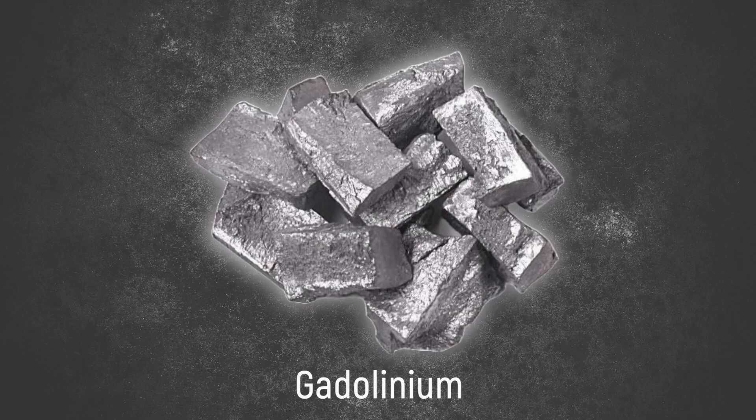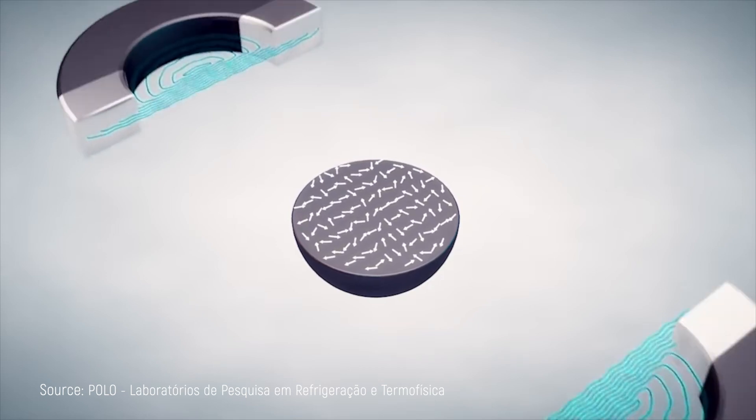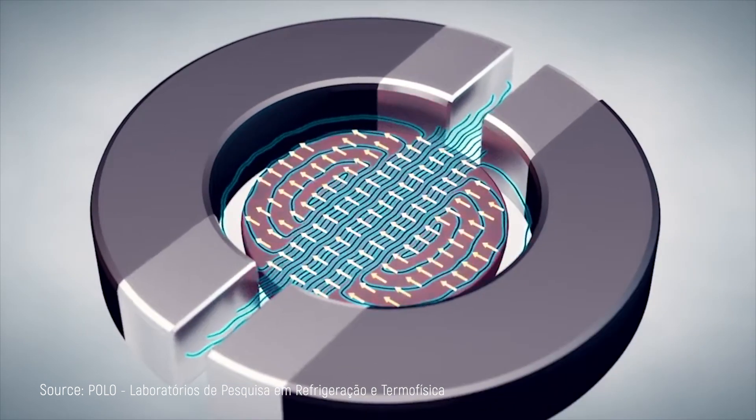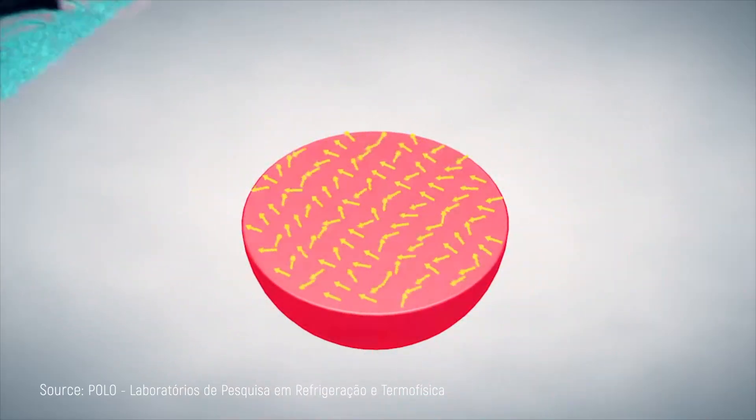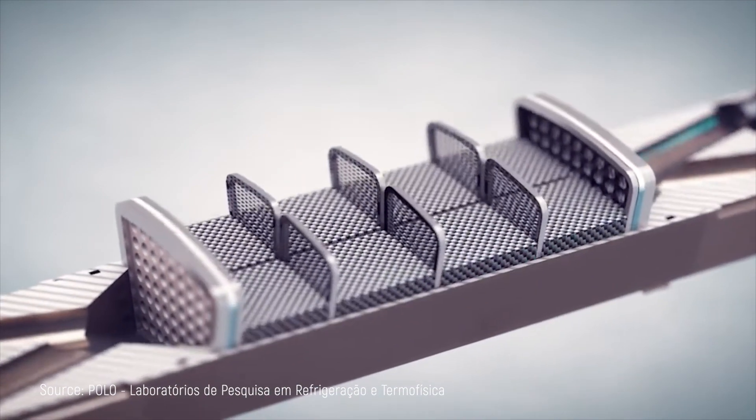Magnetic cooling flips this concept on its head, because instead of moving heat using refrigerant, it uses solid materials — specifically ones that demonstrate what scientists call the magnetocaloric effect. The star of the show is usually gadolinium, a silvery-white metal whose temperature changes when exposed to magnetic fields. When gadolinium is placed in a magnetic field, all those tiny magnetic particles inside the metal suddenly align themselves with the field, and this alignment process actually releases heat. When you remove the magnetic field, those particles randomize again, absorbing heat from the surrounding area. This temperature swing is the key to magnetic cooling.